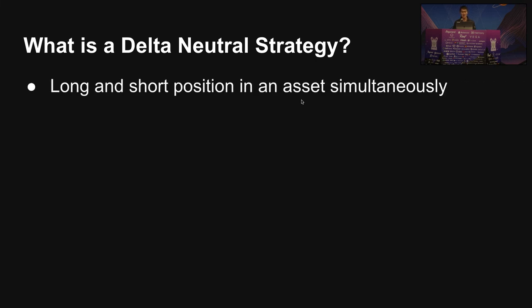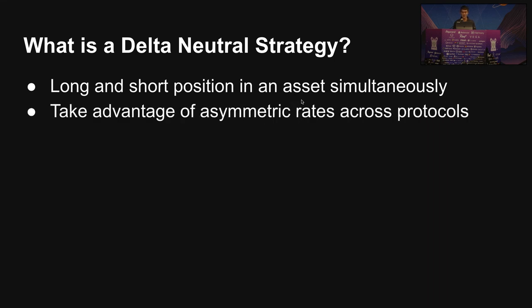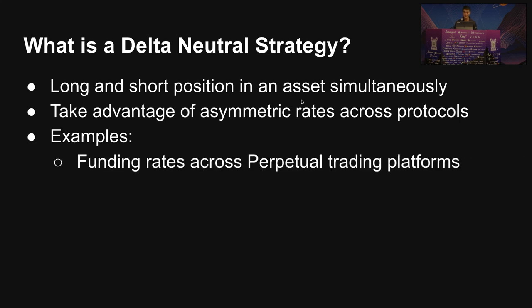So what is Delta Neutral? It means that essentially you're just taking a long and short position on an asset simultaneously. And what this allows you to do is kind of take advantage of some of these asymmetric rates across different protocols. For example, perpetual trading platforms rely on funding rates to keep assets at peg, and you can find arbitrages across them.